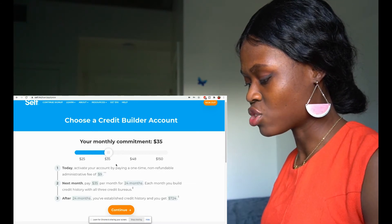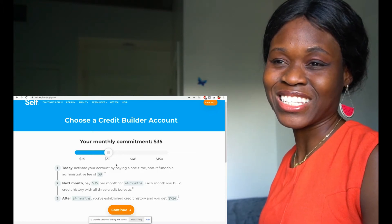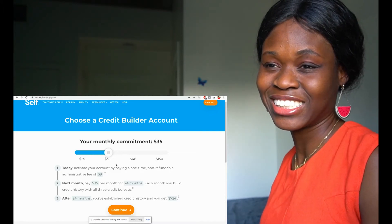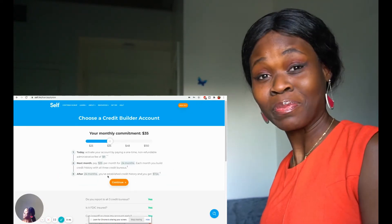Each month you build credit history with the three credit bureaus. This is starting to look a bit... I don't know if this is going as planned.